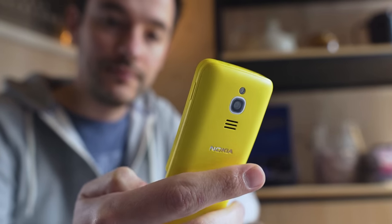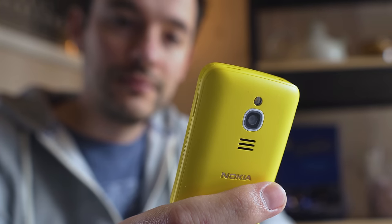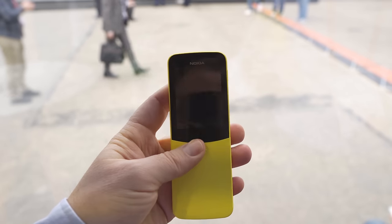If you're just looking to make 4G phone calls without breaking the bank and still turn a few heads on the street, the Nokia 8110 4G could be the right choice for you. It'll be available starting in May for around 80 euros.